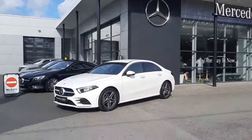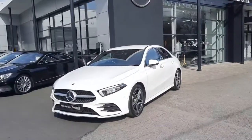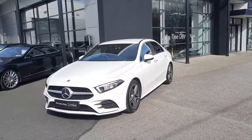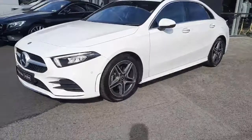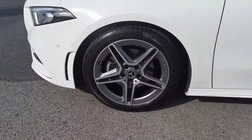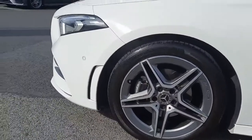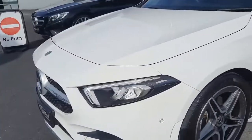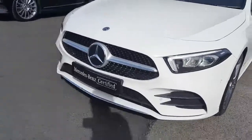Hi folks, Sean here from Brady's Mercedes-Benz. Just available to ourselves is this 2019 A180 saloon. This stunning car is finished in AMG styling with a white exterior paint. It sits on AMG alloy wheels, and with AMG you'll get the likes of LED headlights. You'll also see the air curtains in the front bumper and that diamond front grille.